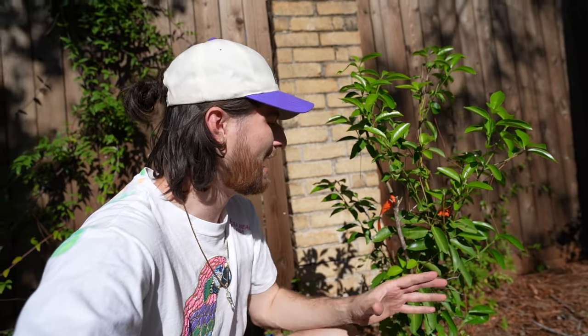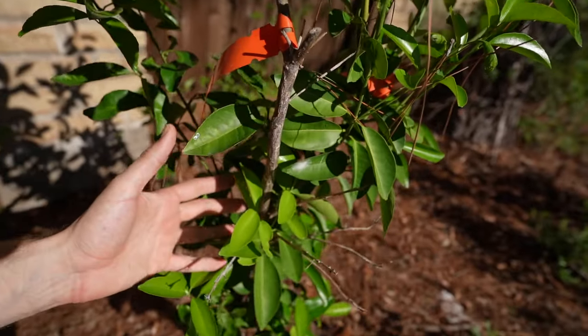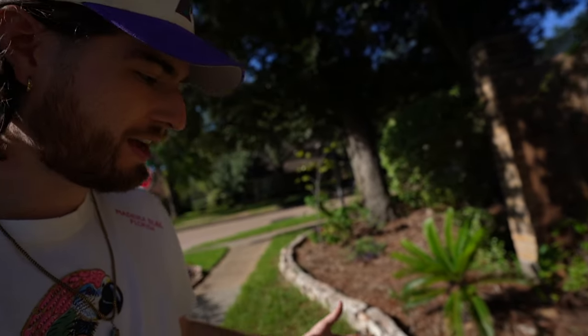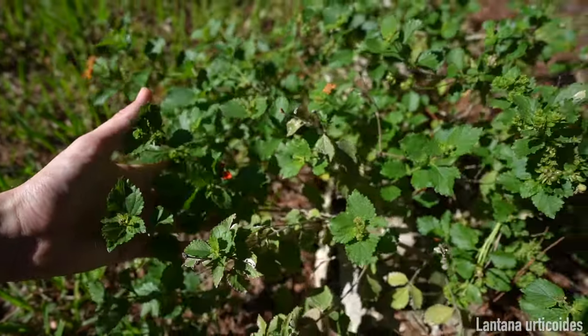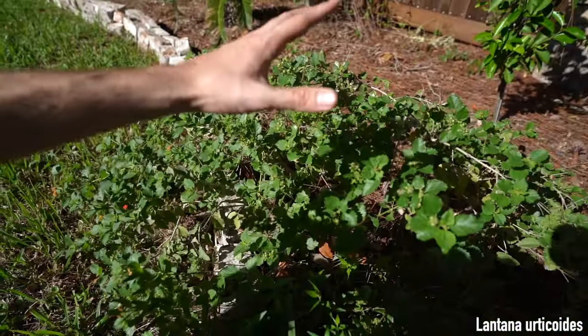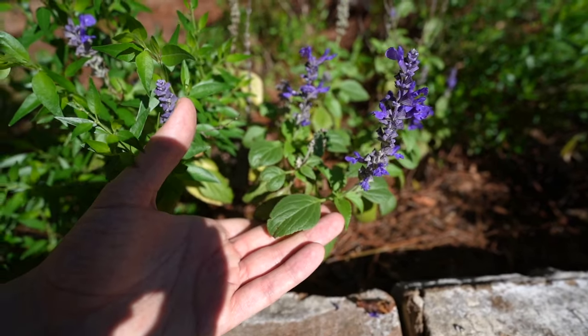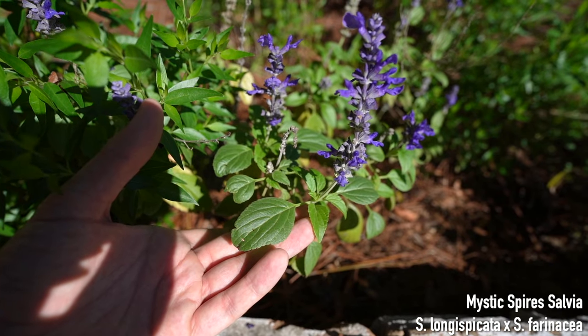In front of the jessamine, I have this starburst tangerine — one of the only citruses that has survived the freezing winters we've randomly been getting in Houston, Texas, which is a subtropical climate Zone 9. I have two native beautiful lantanas; Lantana urticoides is the scientific name for the native varieties. There is another star jessamine on that corner, and then I have the ever so glorious mystic spires salvia — I have three of these planted out.